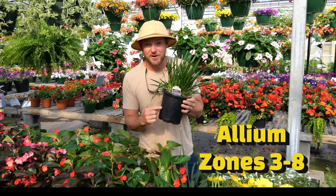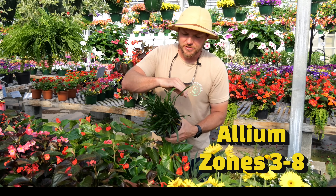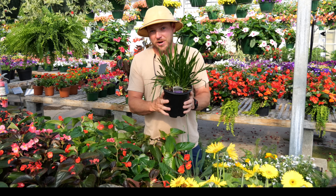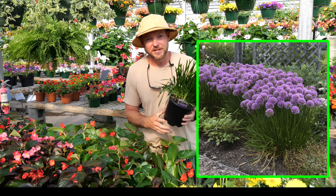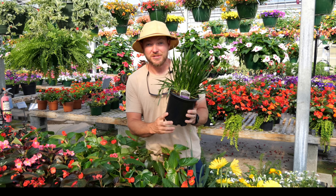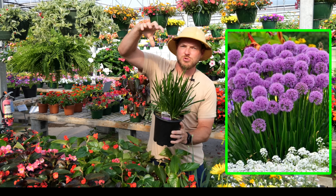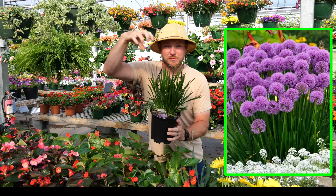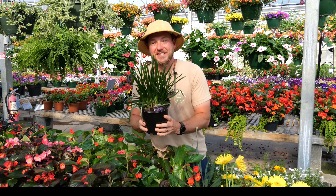First one on the list is Allium. This is an award-winning perennial that features glossy green foliage. It's going to spread about 15 inches wide, 15 inches tall, great for full sun. But the reason you want to grow this is for its flower clusters. Around late spring and summer you're going to have these big huge ball-shaped purple cluster blooms that are going to appear, and this is going to put on an outstanding show.